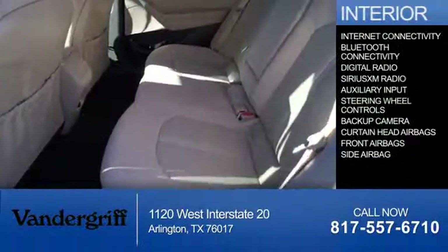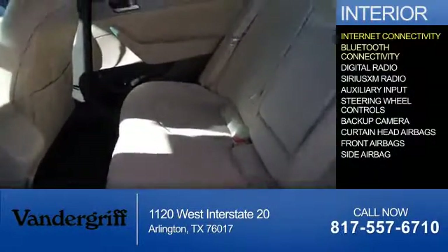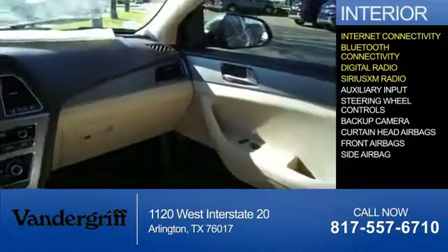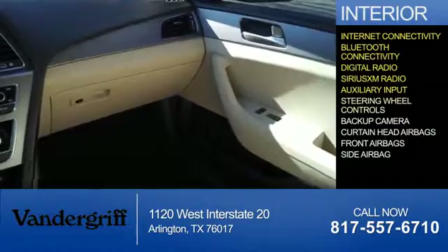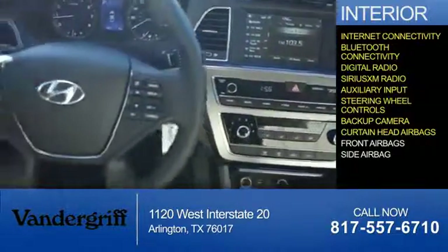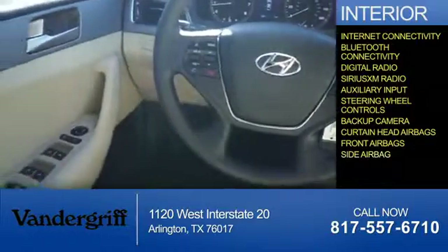Inside you'll find internet connectivity, Bluetooth connectivity, digital radio, Sirius XM satellite radio, an auxiliary input, steering wheel controls, a backup camera, curtain head airbags, front airbags, and side airbags.